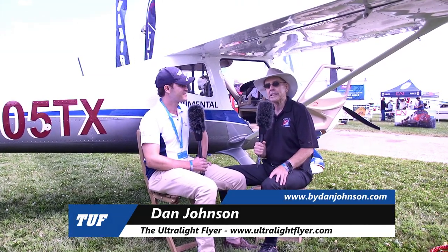It's opening day here at Oshkosh, and there's lots of new surprises. Here's one of them. A lot of people knew about the Texas Aircraft Colt, but we're going to hear even more.